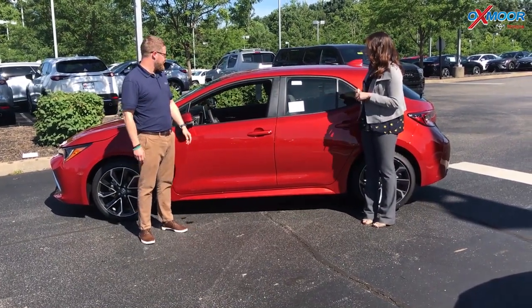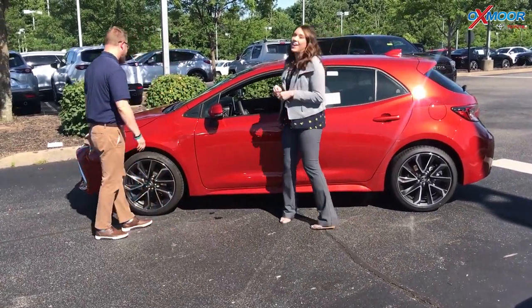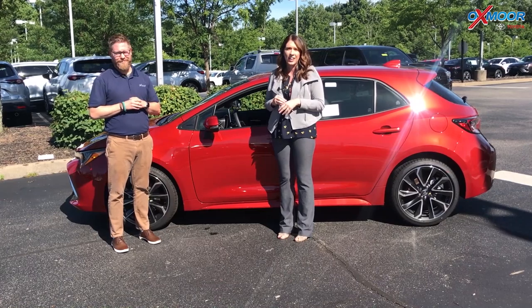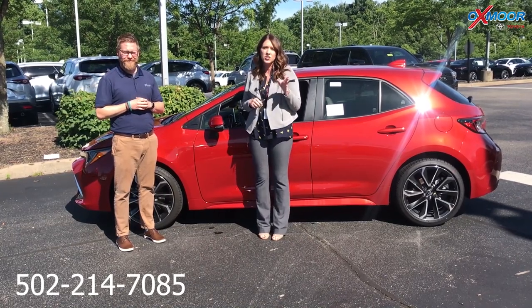Well, thank you so much for going over those things — he actually went over quite a bit. Thank you, Chuck. Now, if you guys have any questions on this vehicle, if you'd like to stop in and take it for a test drive, it's a beautiful day. Please feel free to let us know. The best phone number is 502-214-7085. You can also visit our website.